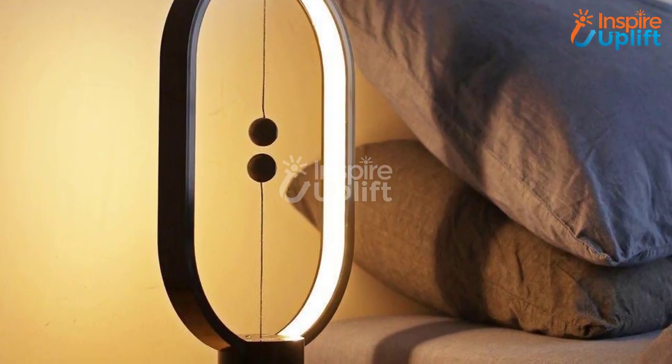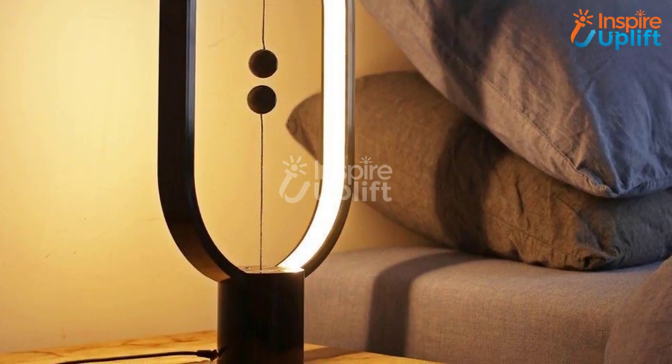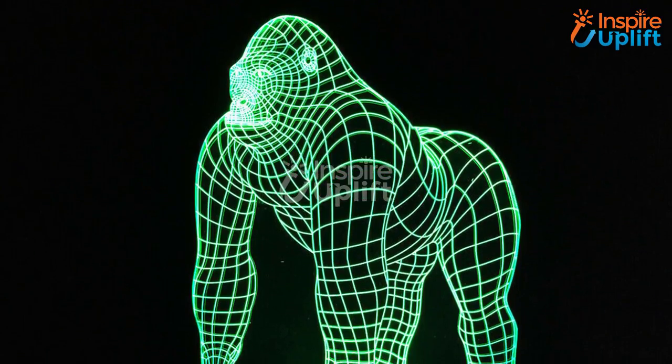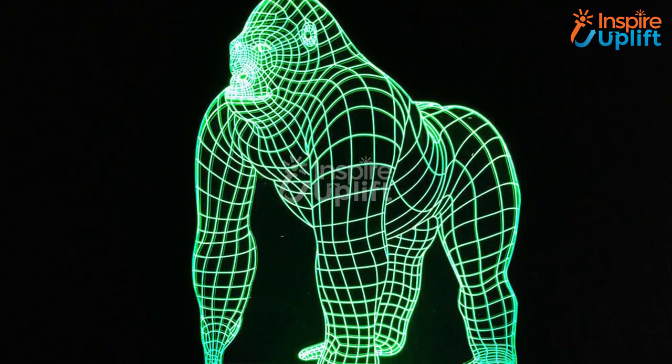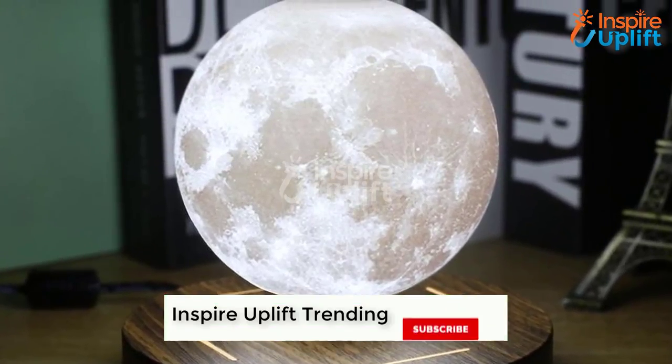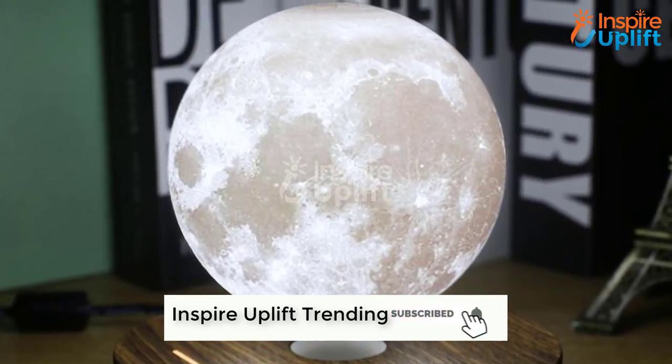Hello guys, in this video you will find 8 lightning table lamps for bedroom decor. The lighting objects are eccentric in design, useful, and come in a very affordable range. You can check the links given in the description box for more details. Don't forget to subscribe to our channel and press the bell icon for new videos.